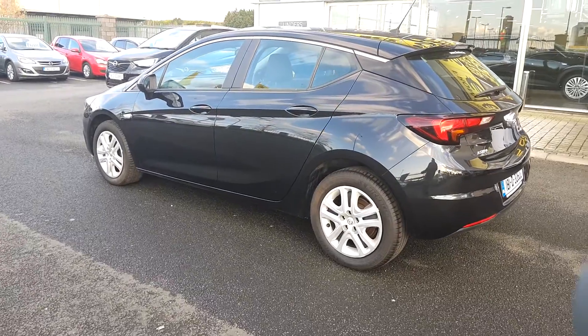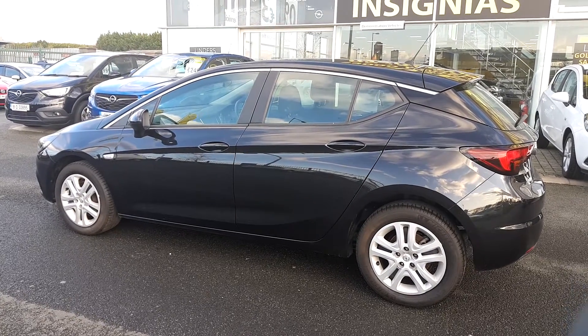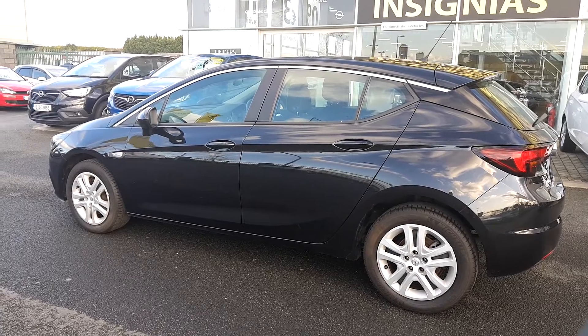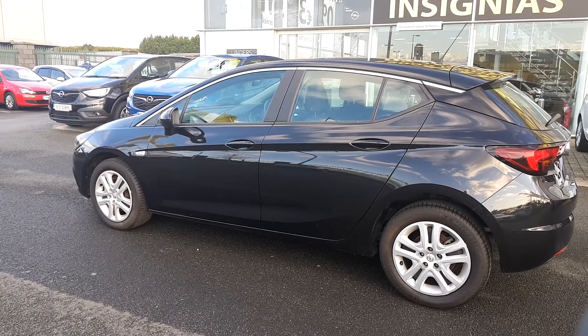You can own this car for €74 per week based on a 10% deposit. If you want to pop down and have a test drive, give our sales team a call on 01890 1801, or you can email myself at lee@linders.ie. I hope to hear from you soon.